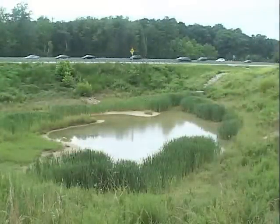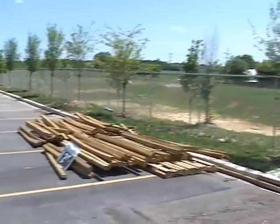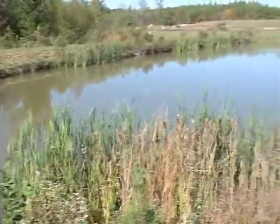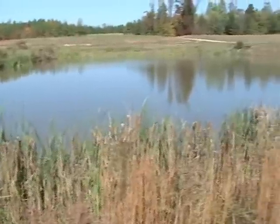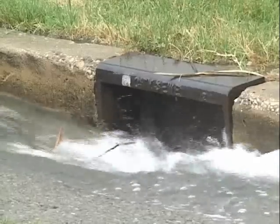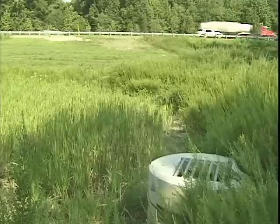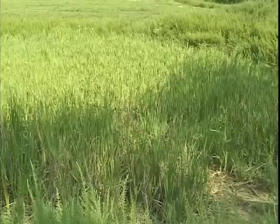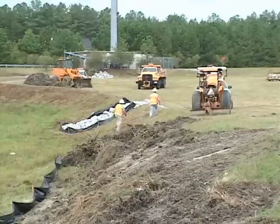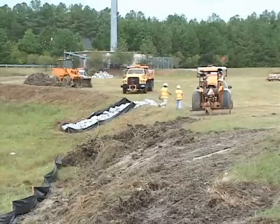You may have noticed ponds and low areas around new roadways and development projects — you may even have one in your neighborhood. These natural-looking areas are our first defense against water pollution. Engineers call them best management practices, or BMPs, and they're designed to catch large volumes of water that run off our roofs, streets, and parking lots during storms. The stormwater runs into these BMPs where it can slow down, be filtered, and some of it is absorbed by the plants and the soil. To ensure that BMPs work properly, they must be maintained. This video will show you the various types of BMPs and what must be done to keep them operating properly.